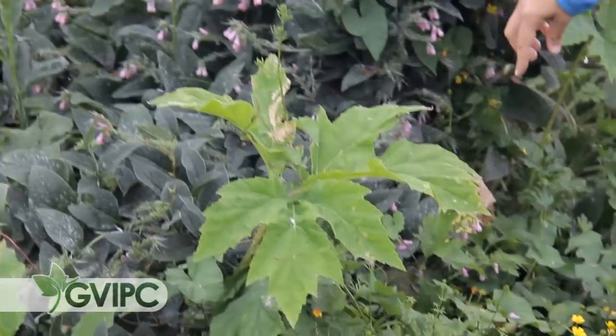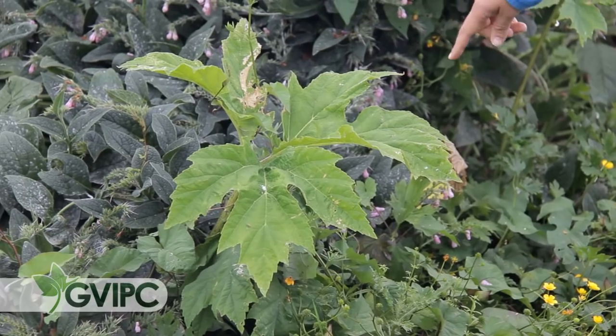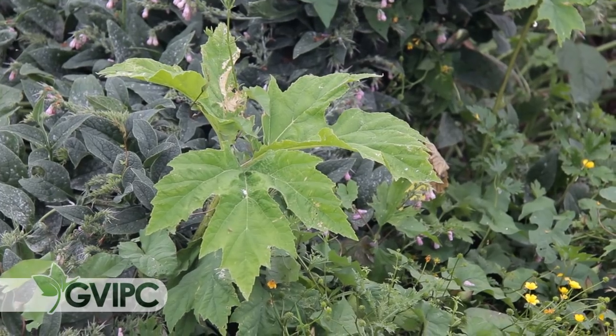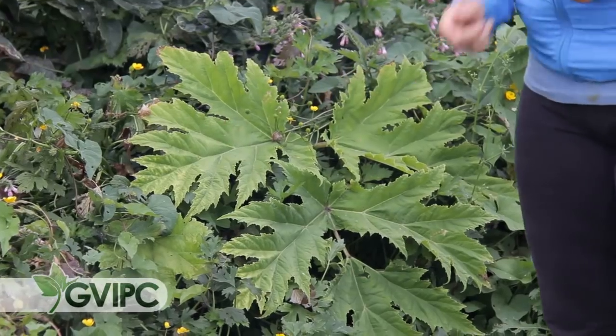The giant hogweed leaf is very spiky and pointy. Whereas cow parsnip, which looks very similar to giant hogweed but only really grows up to about a meter and a half tall, does not have leaves that are as deeply lobed nor are they as serrated on the edges. Some people liken them to a funny looking maple leaf. You can see here again that the edges are not as serrated or as deeply lobed as the giant hogweed leaves, which go in a lot further and look much like a serrated knife. That is one of the main ways that we distinguish between these two plants.